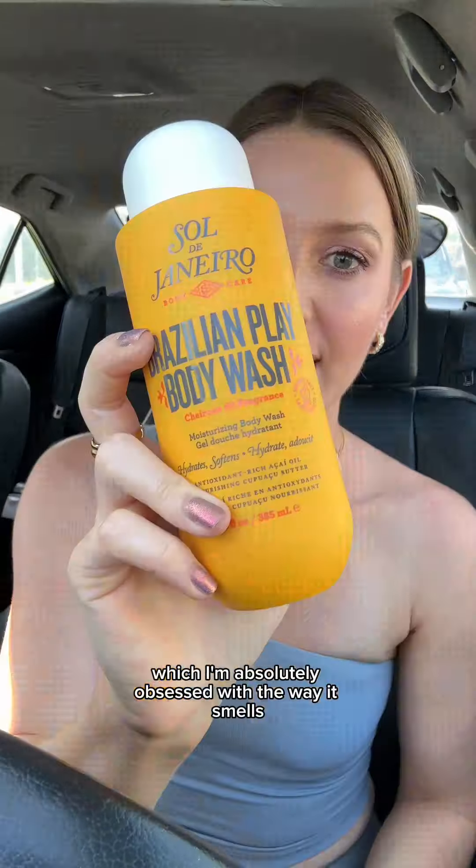Next we have products from Sol de Janeiro — the Bom Bom Cream, which I'm absolutely obsessed with the way it smells. And I also grabbed their body wash. I finished one of these before and I just loved it so much, so excited to have this back in my routine.